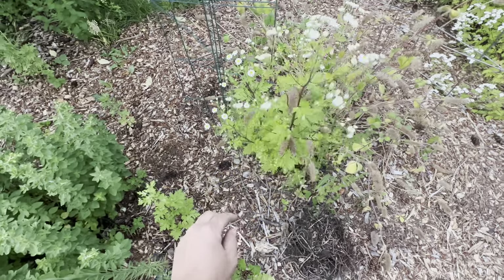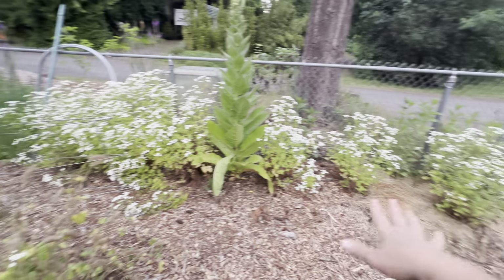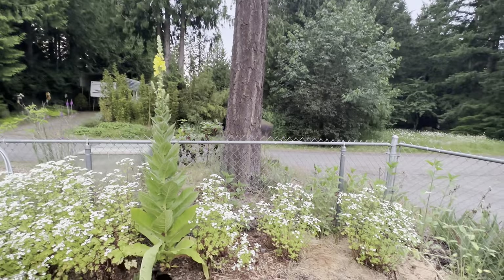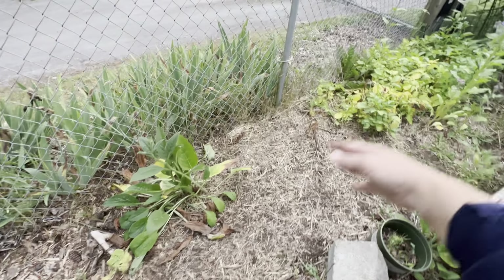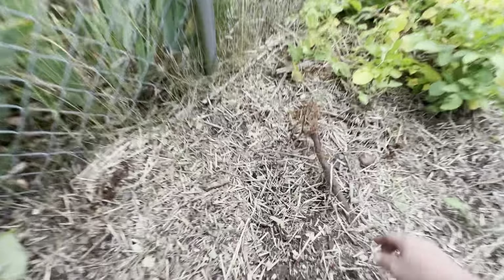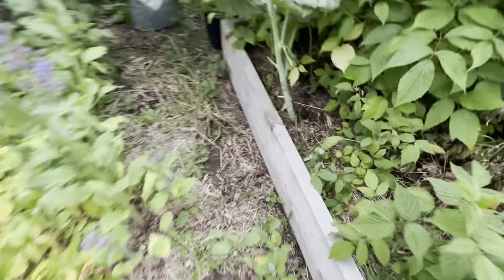These feverfew are volunteers I've just let grow because they're pretty. Stepping back — this area is a total struggle bus while this area is totally thriving. I think it has something to do with the ground underneath and the root system of this tree, because over here I had a whole bunch of potatoes that died back and looked even more yellow and sad, and there's a huge shallow root running through it. I wonder if it changes the pH balance.